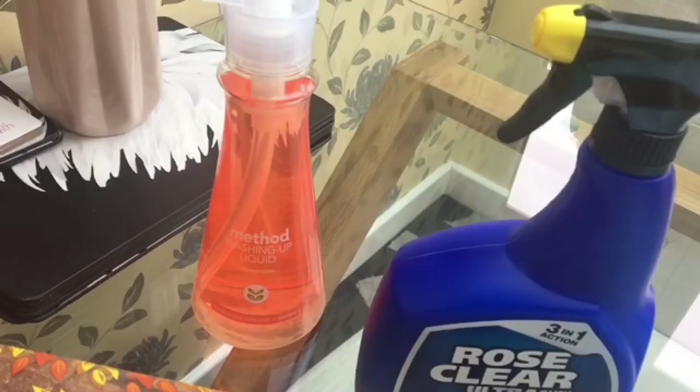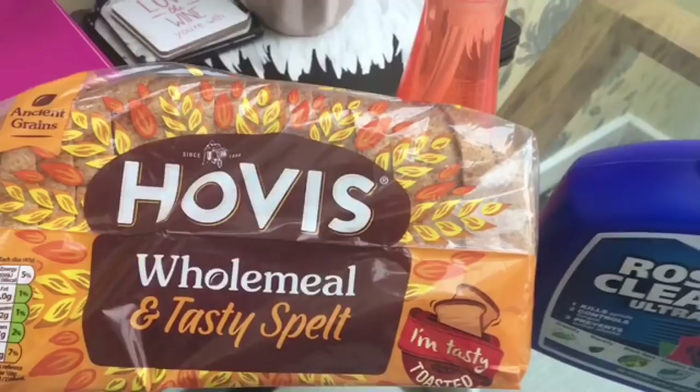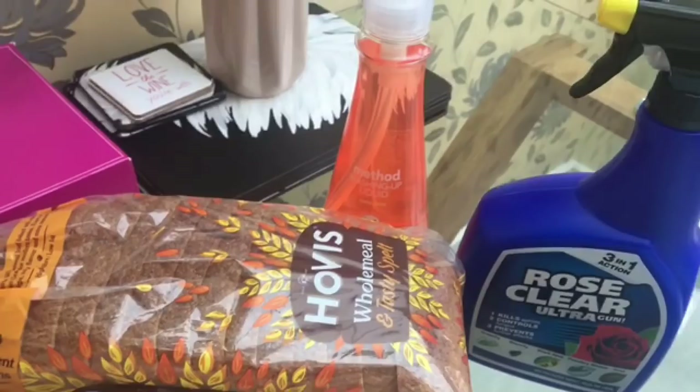I bought some of the Method washing up liquid. I've not used this before, but I've had really good reports on it. I get really dry hands, so I thought I'd give it a go because it's meant to be really good. I picked up this loaf here — I haven't seen this one before. It's the wholemeal and spelt loaf. I much prefer spelt bread because it doesn't bloat me as much.